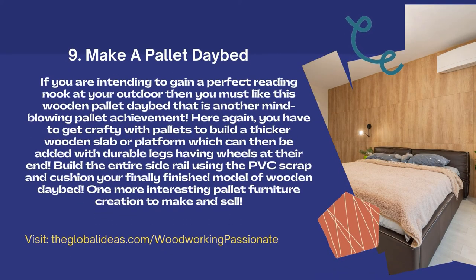Make a pallet daybed. If you are looking for a perfect reading nook at your outdoor space, then you must like this wooden pallet daybed — another mind-blowing pallet achievement. You have to get crafty with pallets to build a thicker wooden slab or platform.